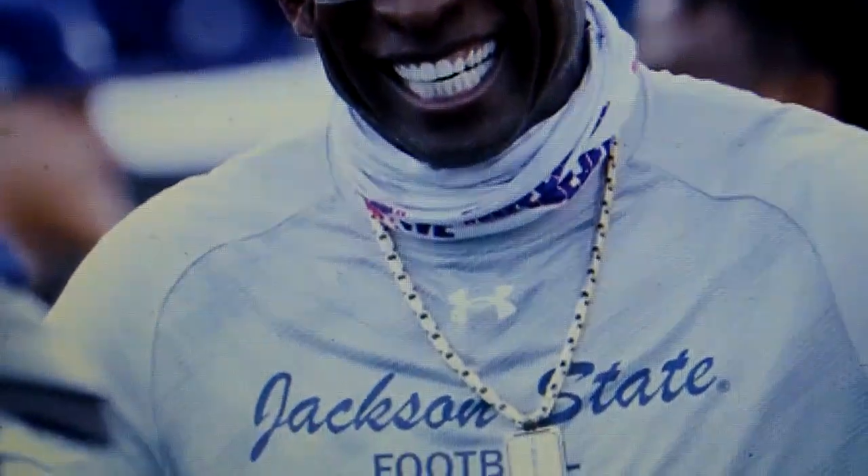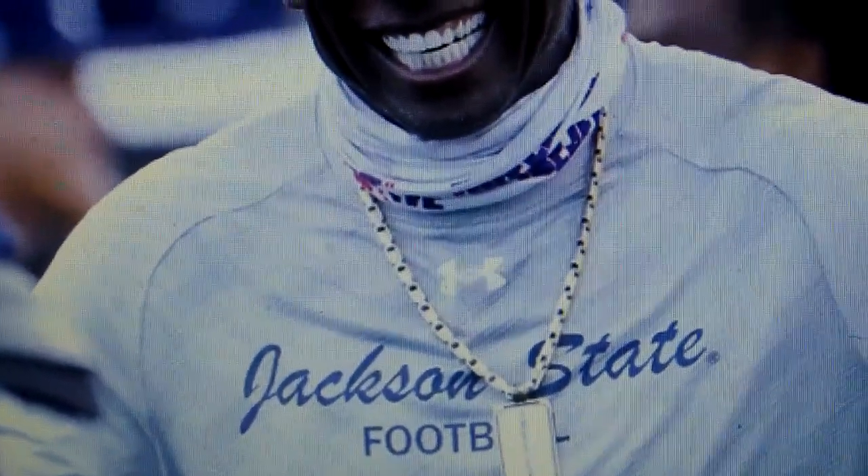I just wanted to talk about Deion Sanders who wanted to revive his career and wanted to coach. So he got picked up by Jackson State in Mississippi. He became the football coach and he was called Coach Prime.